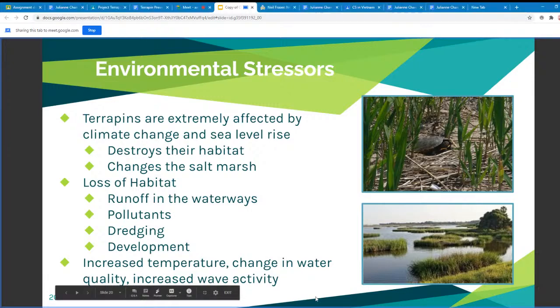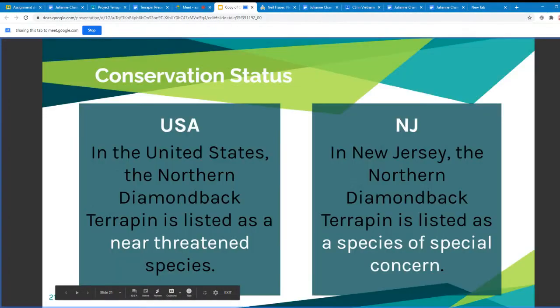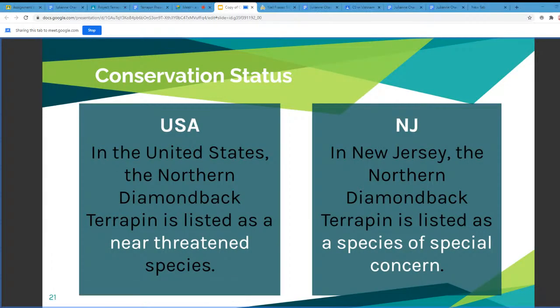Next, their conservation status. In the United States, the northern diamondback terrapin is listed as a near-threatened species. In New Jersey, the northern diamondback terrapin is listed as a species of special concern.